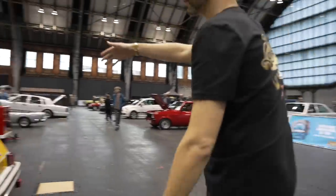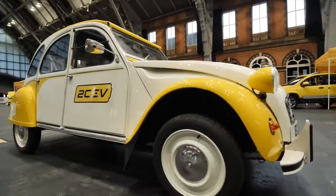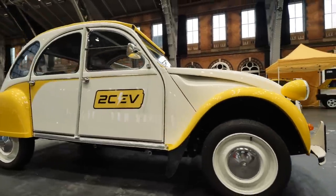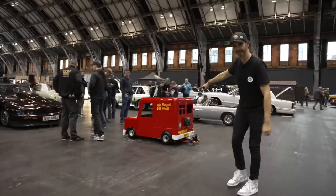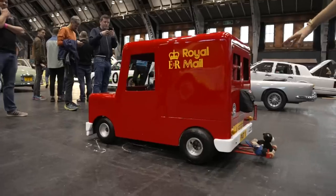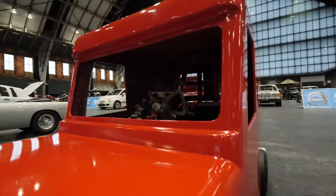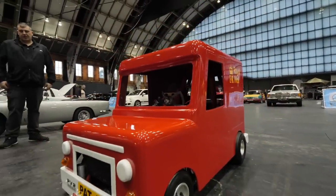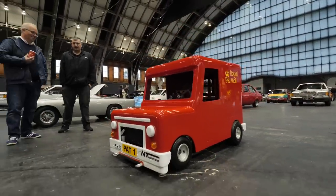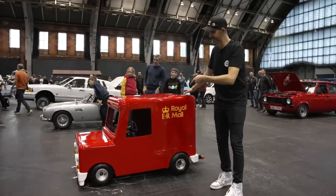We've got the electric 2CV — this is what we try to do, a real automotive pick and mix. Electric 2CV next to an absolutely lethal Postman Pat van. Pat's got no excuse for being late. This is a nitrous-injected 500cc Husqvarna motorbike engine — it's a drag cart. I've seen it drive. It does 150 miles an hour. Rather him than me — Tom Hazard, who's brought this along.